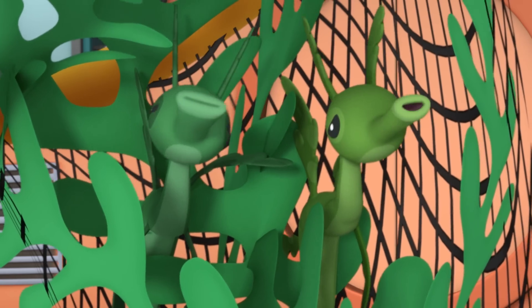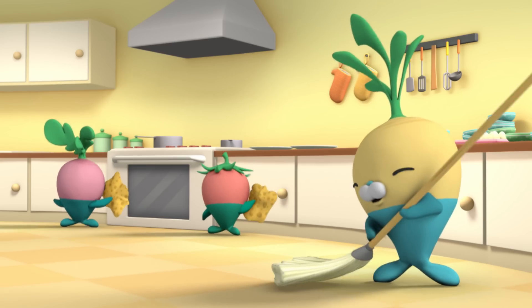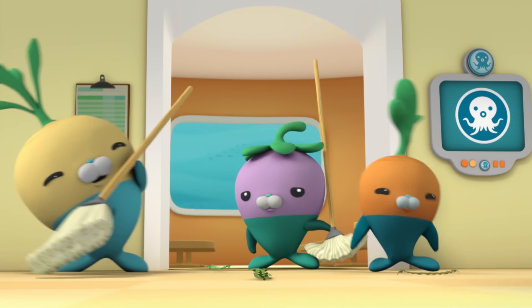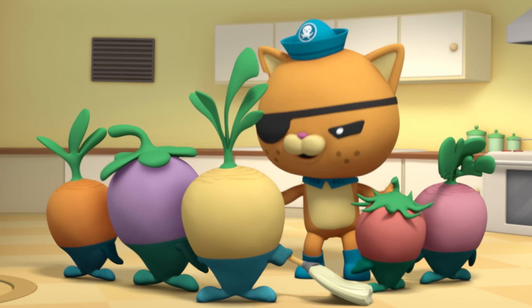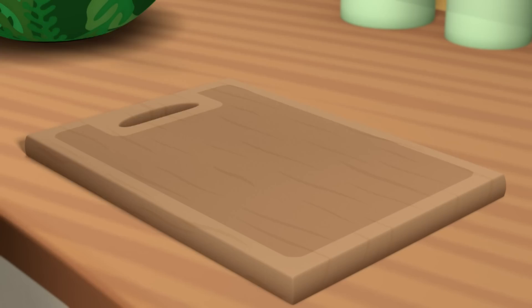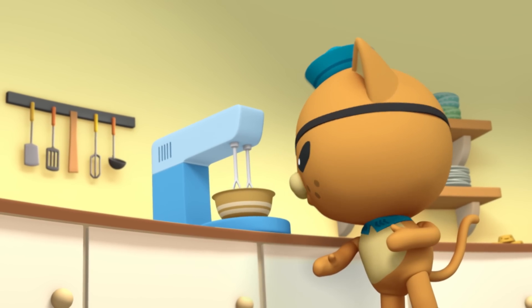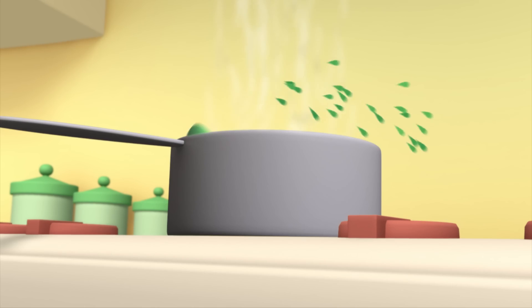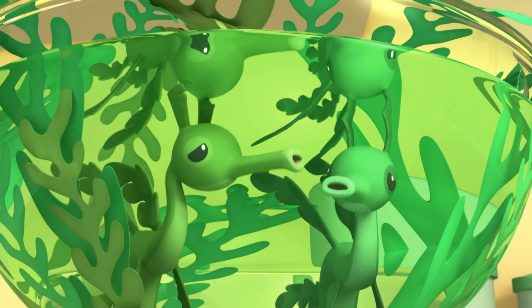Pirate stew! Oh, we've been captured by a pirate. Ahoy, mateys. I'm about to cook up some pirate stew. Watch and learn how to cook like a pirate. We've got to get out of here.